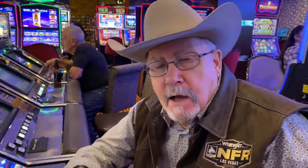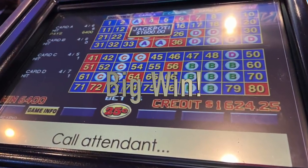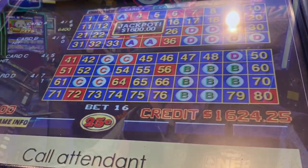It was a mistake on their part — 6,400 quarters! That's $1,600! Yeah, I'm stuttering.